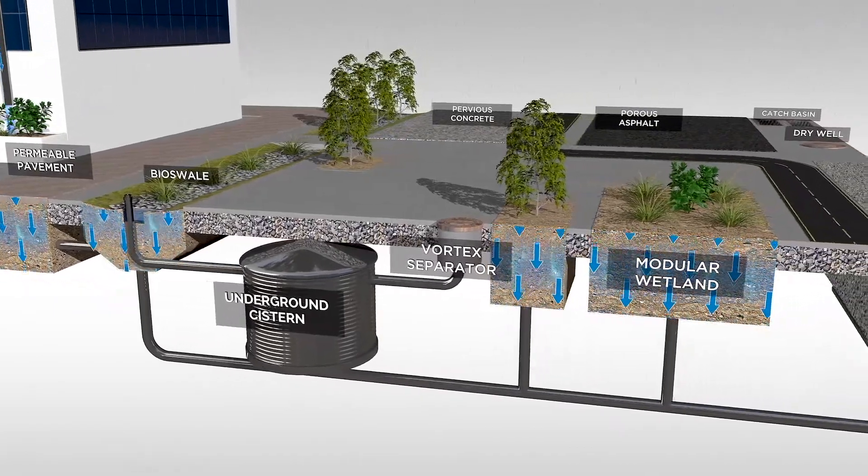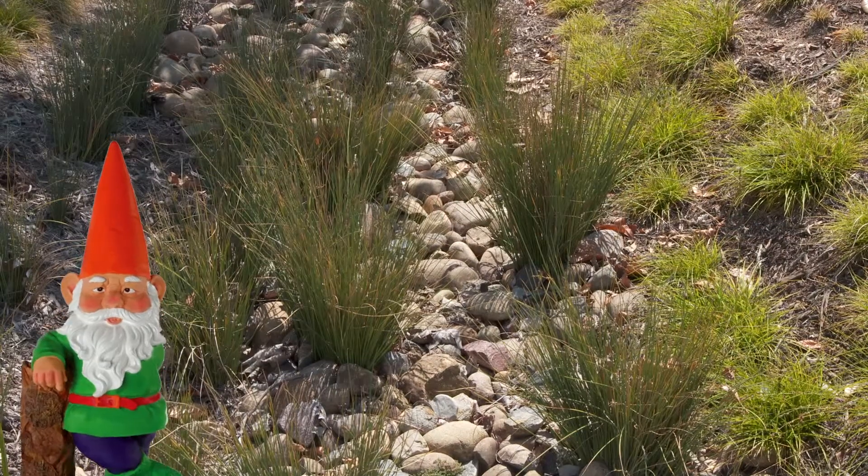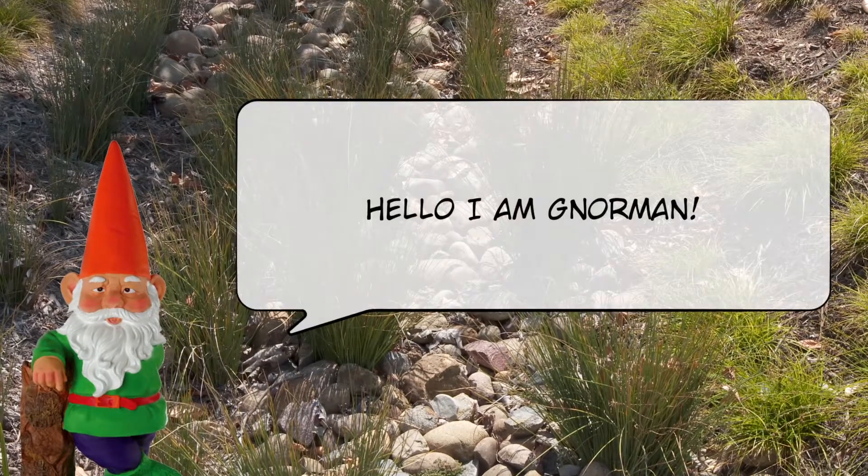The expectation in the planning phase of the project is to build this project into a regional demonstration center. There's Norman — he's the water-protecting spokes gnome for the Orange County Stormwater Program.